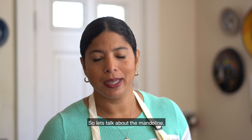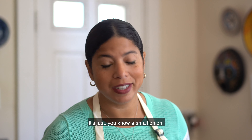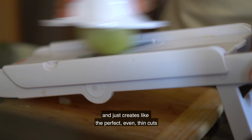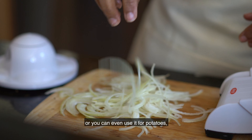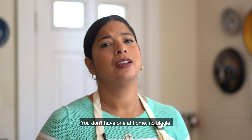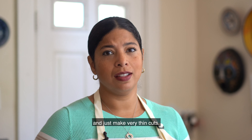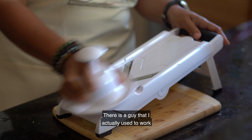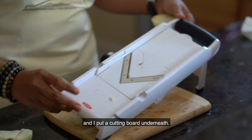Let's talk about the mandolin. Some people might think I'm being lazy for a small onion, but I love this thing — it creates perfectly even thin cuts of onion, and you can use it for potatoes and other vegetables too. If you don't have one, use a very sharp knife and make very thin cuts, and be very careful. I love that this one has a grip. A guy I used to work with almost sliced his finger off, so just be safe — I put a cutting board underneath.